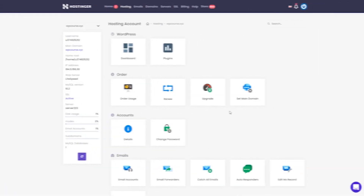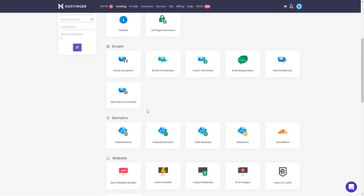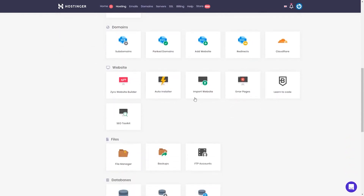Hey guys, Eitan here with another web hosting video. We all know how important it is to select the right provider for your project, and to help you with this task, I have researched and gathered information on different web hosting companies, and I'm here to guide you in choosing a plan that best suits your needs.